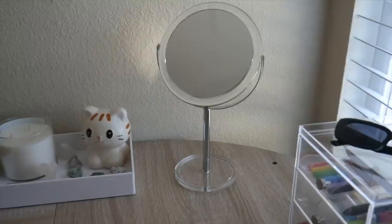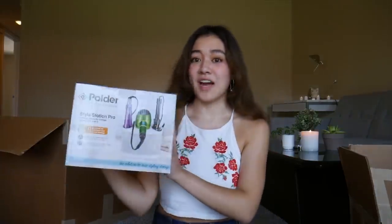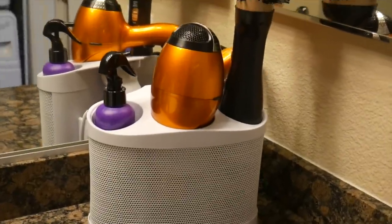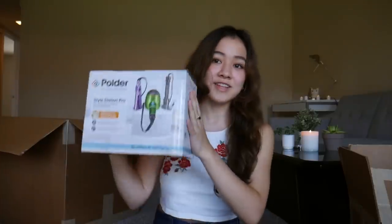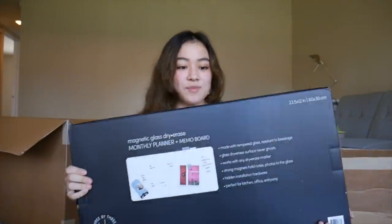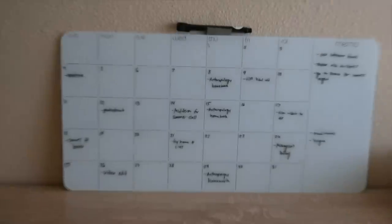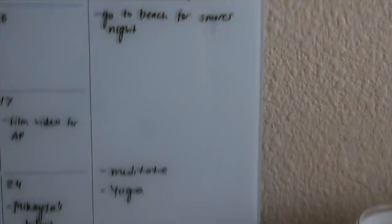Then one last thing for my desk — I finally got a vanity mirror. I have not had an actual mirror like this through my entire college experience, I never bought a mirror for some reason, so I'm super excited. Then I got this for my bathroom — it's called a Style Station Pro. I have a lot of heat styling tools and nowhere to put them, and they're always just sprawled out across my bathroom counter, so now I'll finally have a nice place to put them. Then the last thing I got from the Container Store is this magnetic glass dry erase board — it's a really big monthly planner and board that I can write all my ideas on.